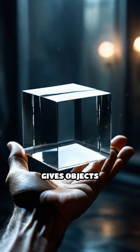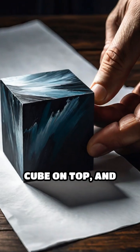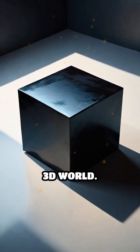The third dimension is what gives objects depth. Imagine a piece of paper — it has length and width. But add a cube on top, and you introduce height. These three measurements: length, width, and height define our 3D world.